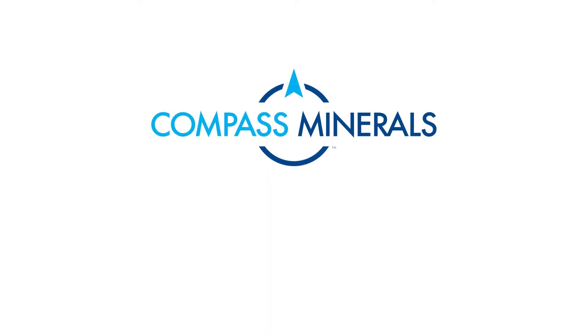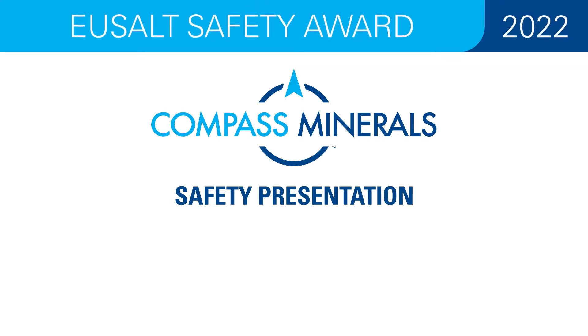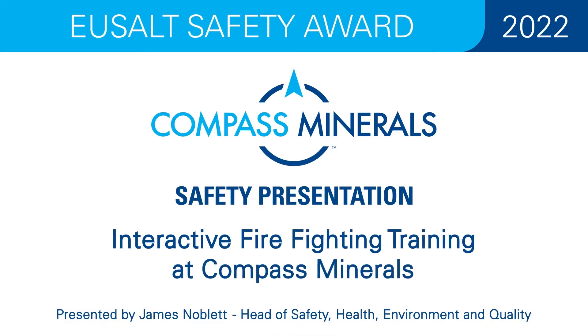Welcome to the Compass Minerals 2022 Safety Presentation for the EU Salt Safety Award. The title of this year's presentation is Interactive Firefighting Training at Compass Minerals.